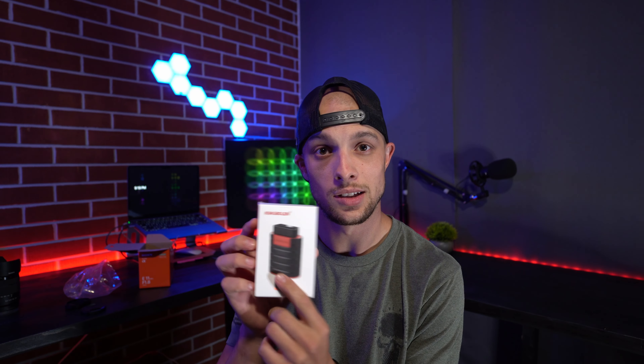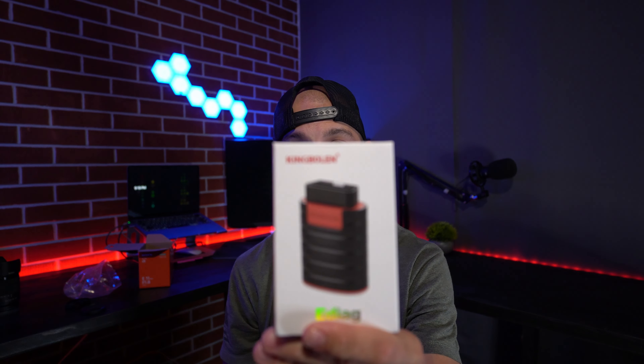Even without many subscribers, companies are already reaching out to me for reviews. The first one is King Bolin e-diag — they sent me this tool for free. I'm going to use it over the next week and then make a review. For all you entry-level DIYers looking for a simple scan tool, this will be one of your options. Stay tuned to find out if it's worth your money or if we should chuck it.